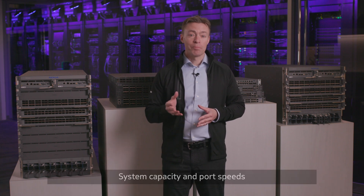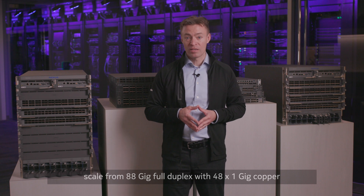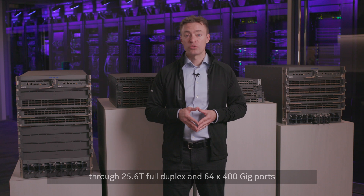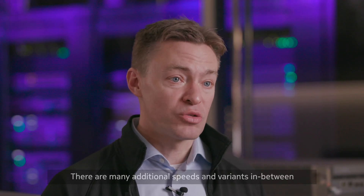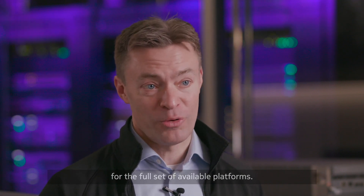System capacity and port speeds scale from 88GB full duplex with 48x1GB copper and 4x10GB optical on the 7220 IXR D1, through 25.6T full duplex and 64x400GB ports on the 7220 IXR H4. There are many additional speeds and variants in between, so please see the 7220 IXR data sheets for the full set of available platforms.